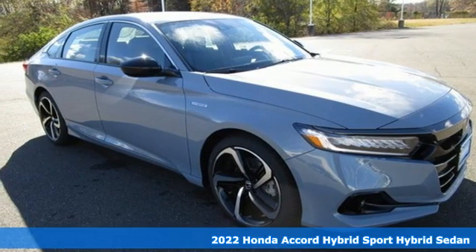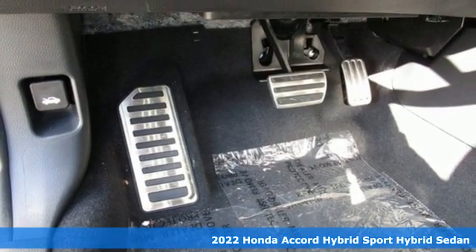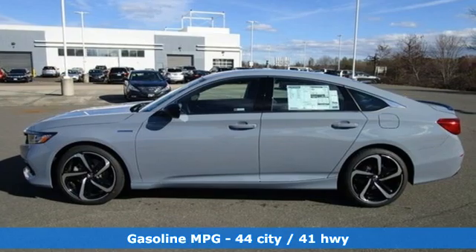Here's a new 2022 Honda Accord Hybrid. Honda's flagship car isn't just a vehicle, it's a legacy. And as a hybrid, the legacy includes a cleaner planet.